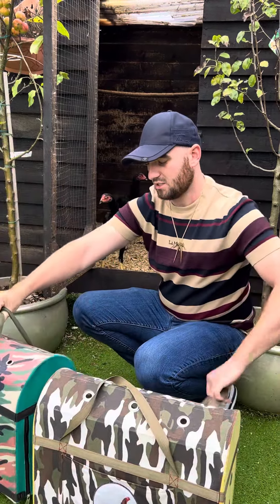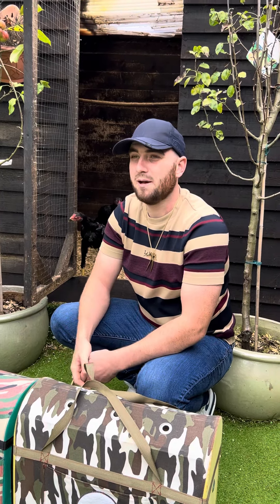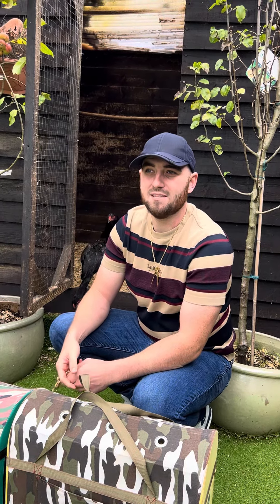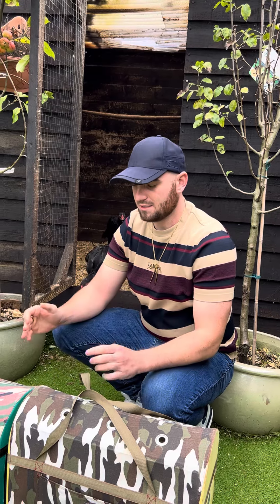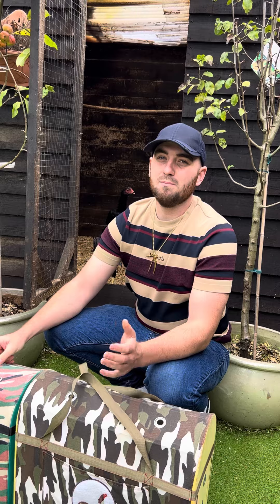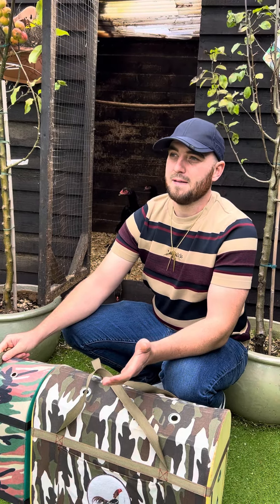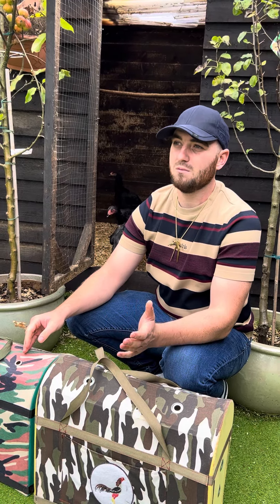I've had a couple of messages from people asking what makes some birds more expensive than others. I don't really know how to explain it, but cheaper money will buy cheaper birds — that's the only way I can explain it. If you want the proper thing, if you want the right thing, you've got to pay the right money, basically, like everybody else has to do.